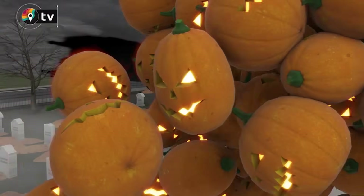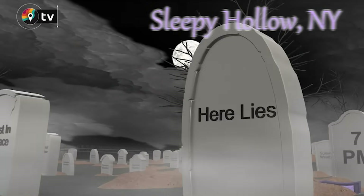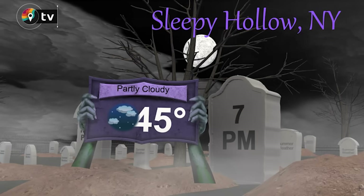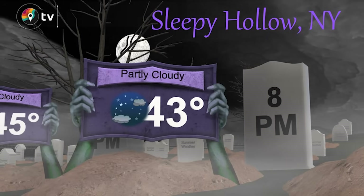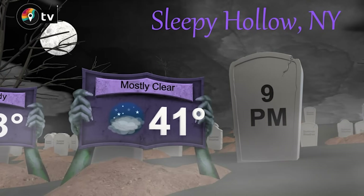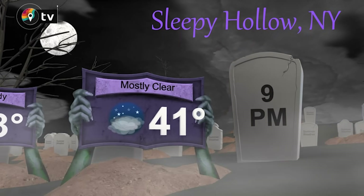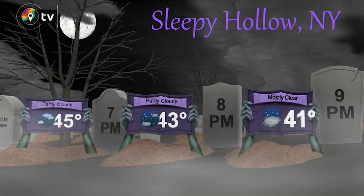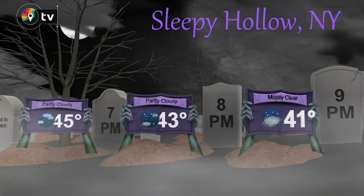It's getting too freaky in the laboratory — let's take a look at the trick-or-treat forecast for Sleepy Hollow, New York. At 7 PM tonight: 45 degrees, not bad at all. Heading into 8 PM: 43 degrees. During the bewitching hour it'll still be just partly cloudy. Into the late night when the ghosts and goblins will be out: 41 degrees, mostly clear skies — nothing too frightfully cold about tonight.